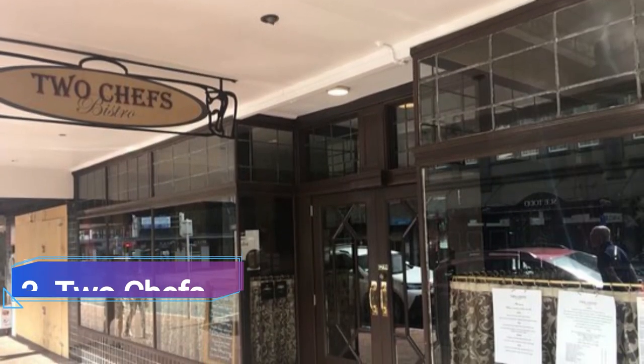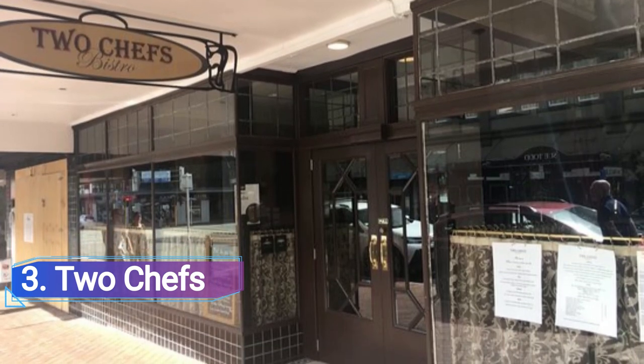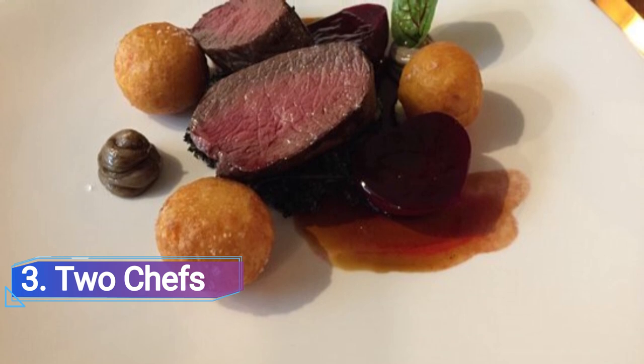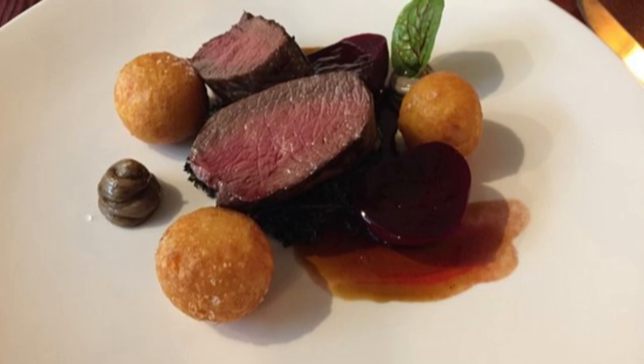Two Chefs is an upscale bistro with a Parisian vibe that is situated in the inner city. The restaurant's dark wood décor features antique furniture, dark stained panelling and leather seats. It also offers a large selection of specialty beers and cocktails as well as classic French food.